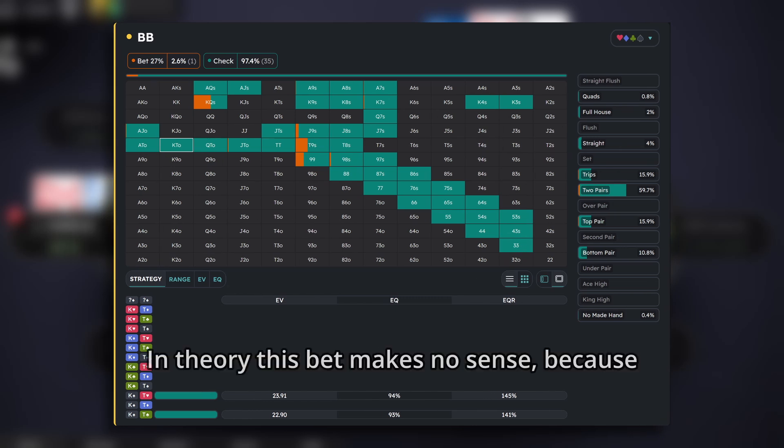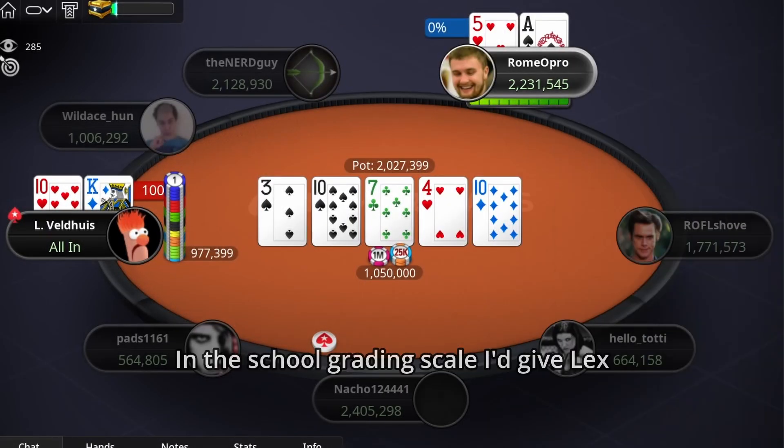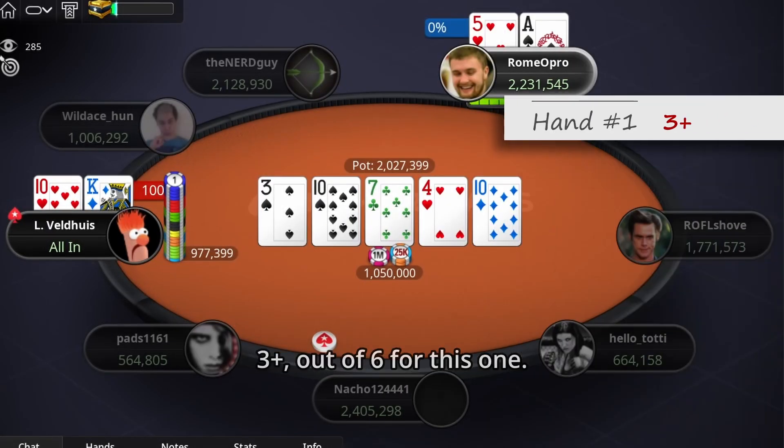In theory this bet makes no sense, because overpairs still want to bet the river, so we're not losing any value here, but we cut all of our opponent's bluffs. On the school grading scale, I'd give Lex 3-plus out of 6 for this one.